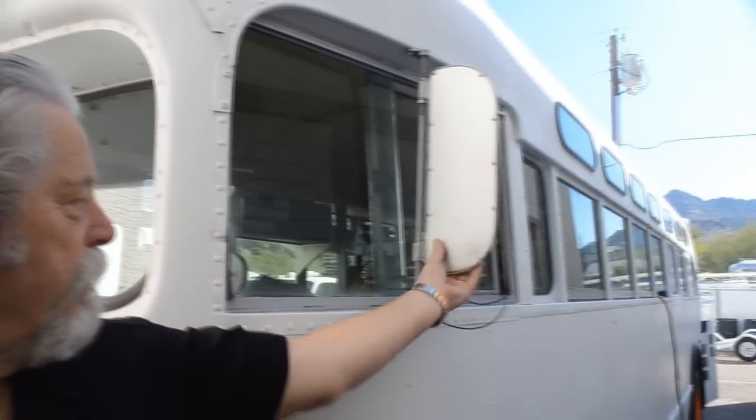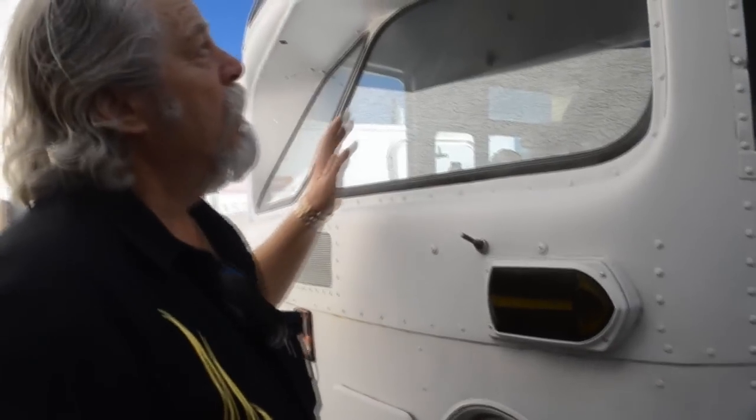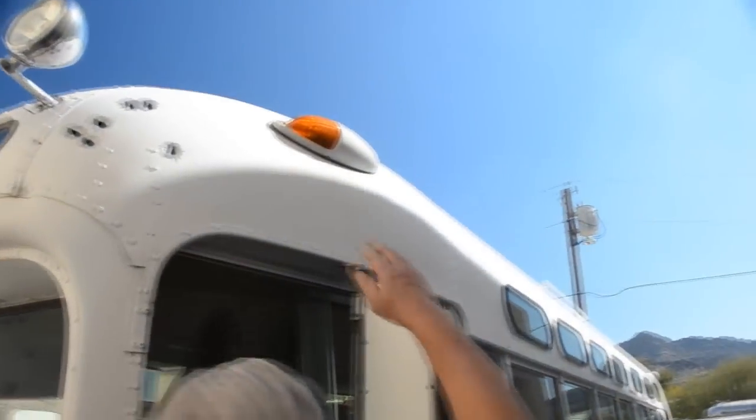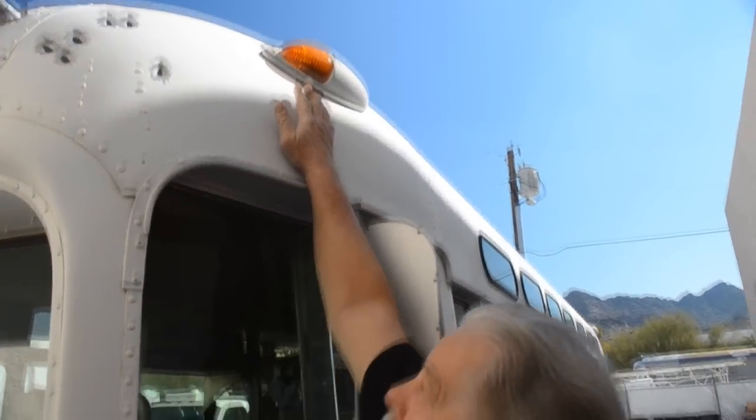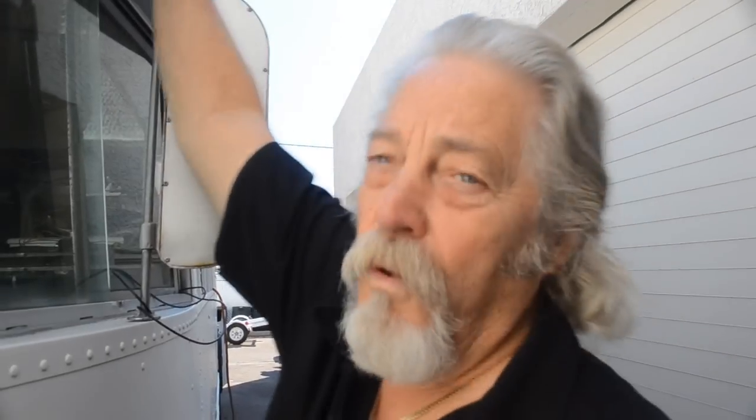This is the original outside rearview mirror — we've refurbished it and it's ready to go. The marker lights on this bus, all four of them — the two amber in the front and the two red in the back — were from the Rosa Parks restoration. That was a 1956 bus. The only difference was the bezels that hold these lights in are cast iron, while the Rosa Parks bezels were aluminum.